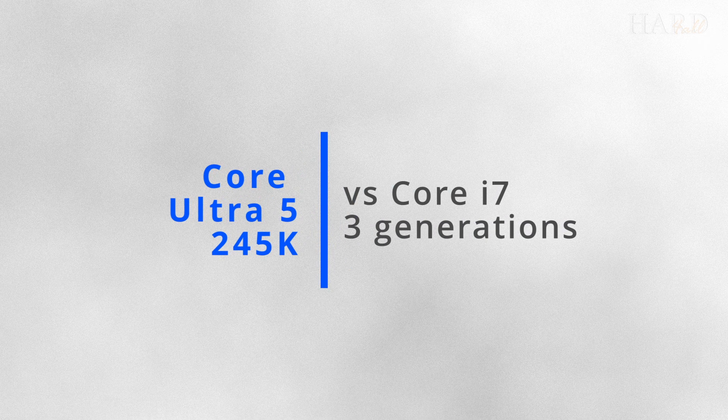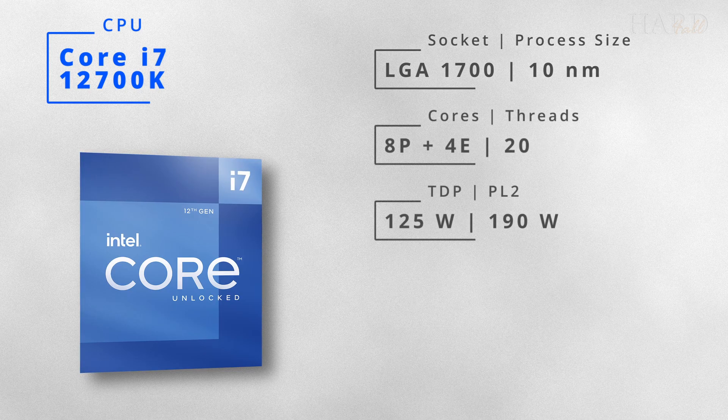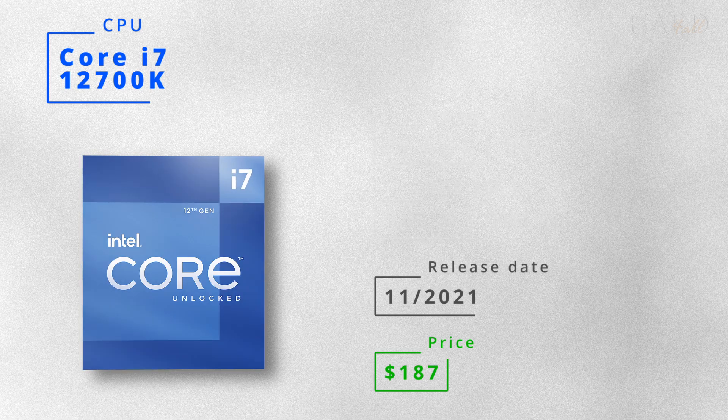Hello! Today we are comparing the brand new U5 with older i7 models. The oldest one, the i7-12700K, was introduced in 2021 and now costs less than $200.